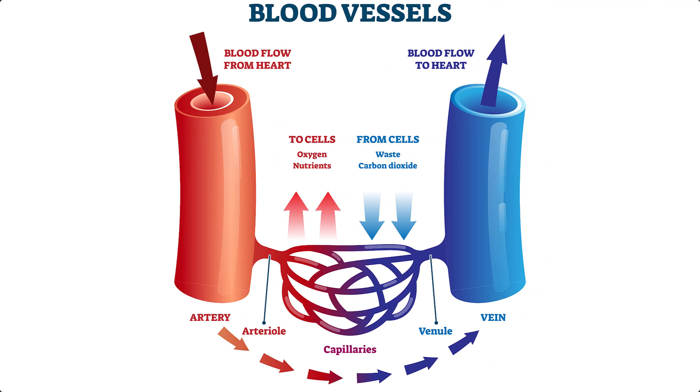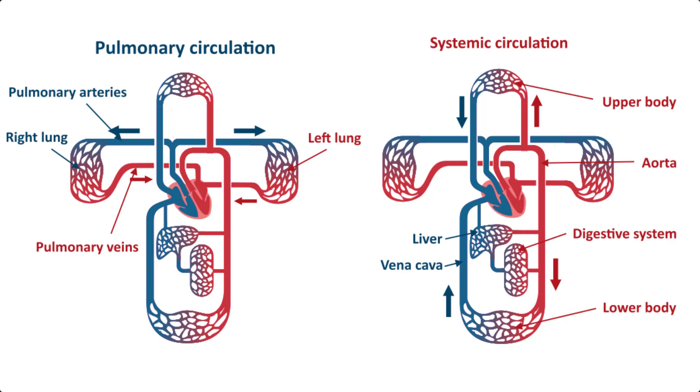The heart is a complex muscular pump that contracts to push blood throughout the body's network of vessels. Arteries and vessels carry blood away from the heart and veins take blood back to the heart. Arteries branch off into tiny vessels known as arterioles and capillaries. The tiny capillary vessels that take blood away from the heart eventually connect with a large network of veins and venules that will then circulate the blood back to the heart. The circulation of the heart can be divided into two parts: the pulmonary circulation and the systemic circulation.